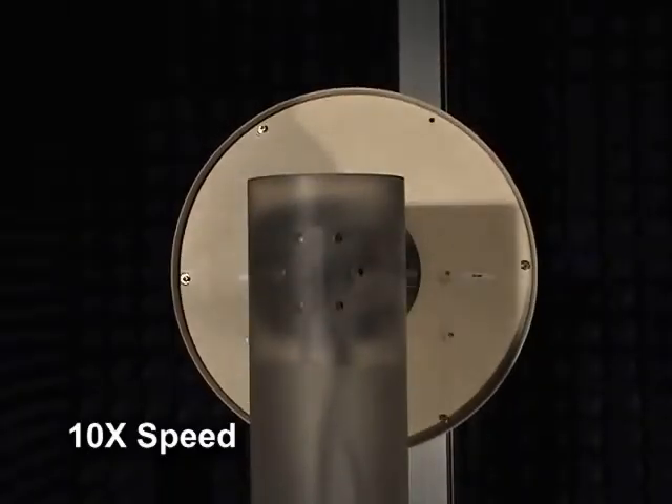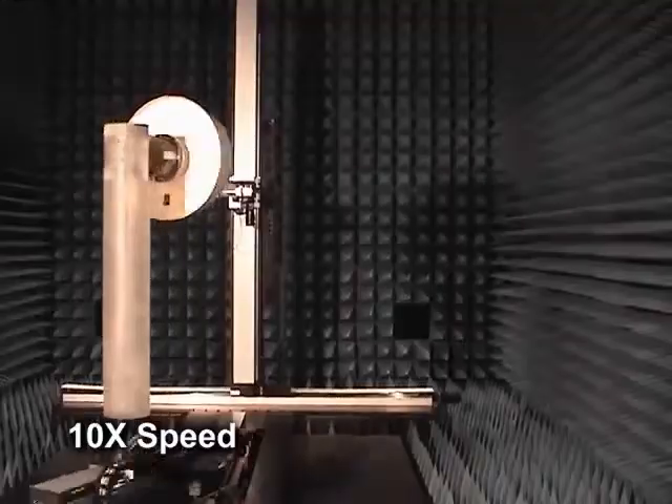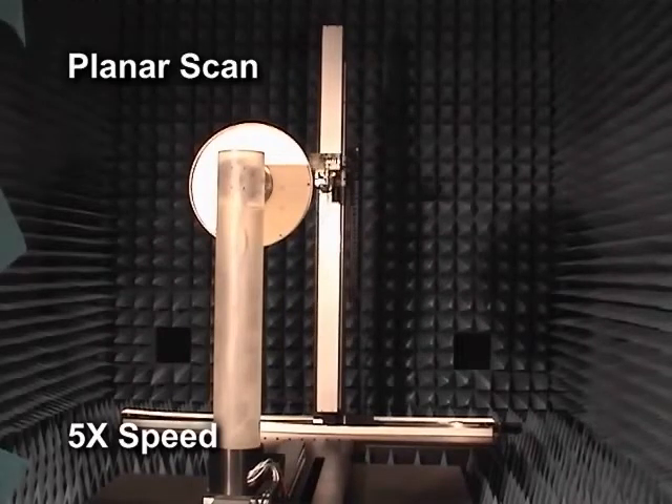The antenna measurement system uses a 7-axis scanner because it provides seven different ranges of motion. These seven degrees of freedom provide a number of different scan types. The first is planar, which provides 76 inches by 76 inches for scanning.